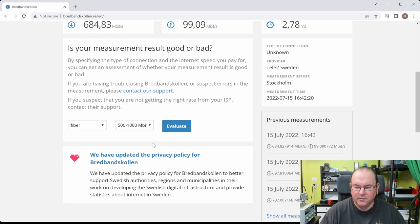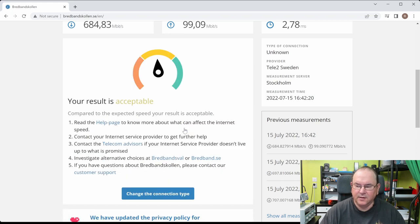The tool also lets you pick what form of broadband connection you have and what speed range is approximately promised. Then you can get it evaluated and it will give you a basic dial that tells you if you're getting a good enough connection or not. In my measurements it usually lands around 700 to 900, and I think that's kind of good enough.